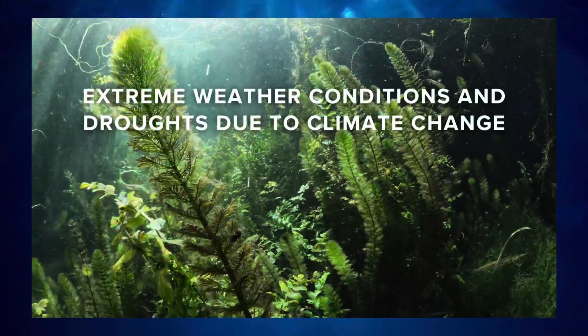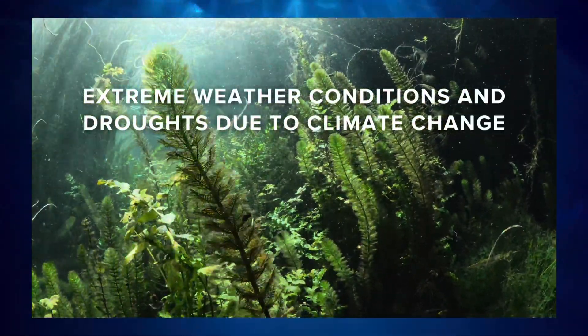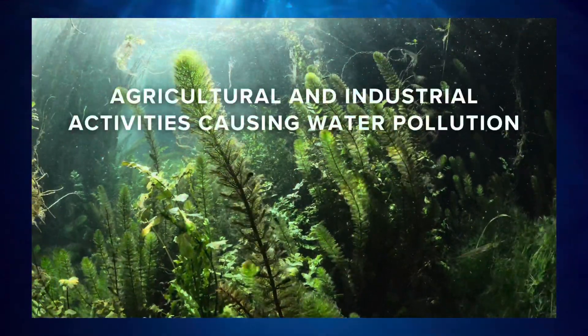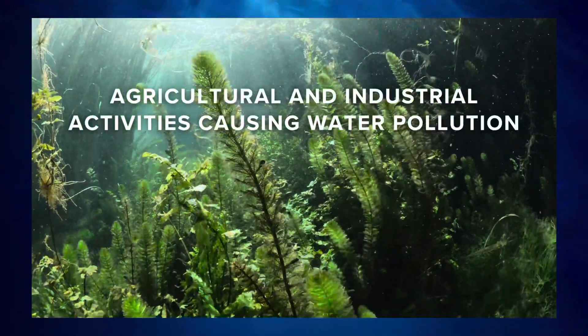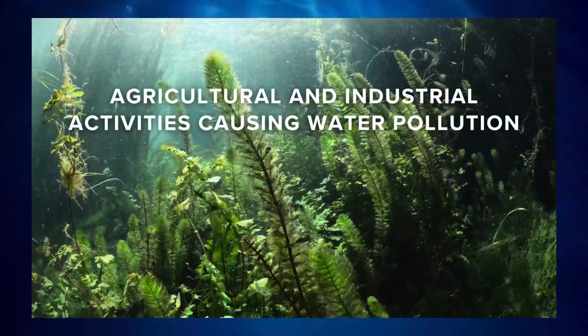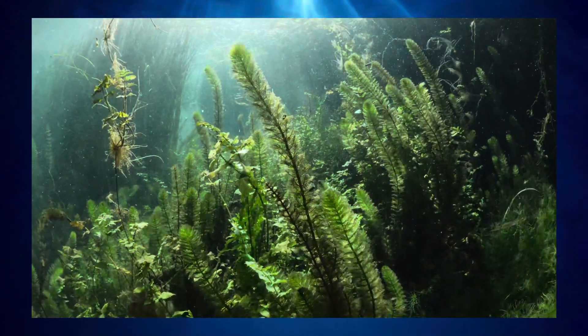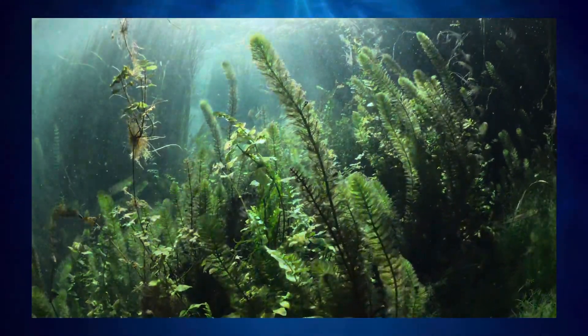Extreme weather conditions and droughts due to climate change have also led to their habitat loss. In addition, agricultural and industrial activities causing water pollution in Lake Xochimilco have also killed most of the aquatic life. So, it is really hard for the axolotls to restore their population in their natural habitat.